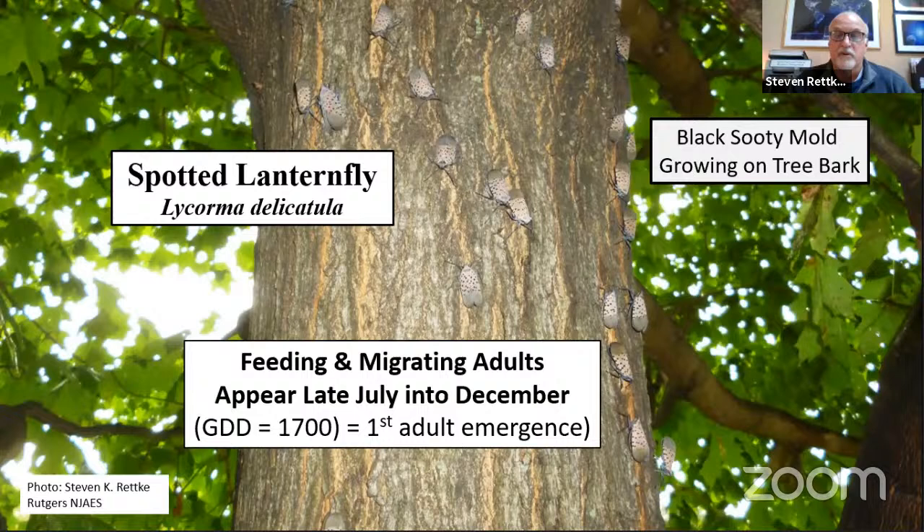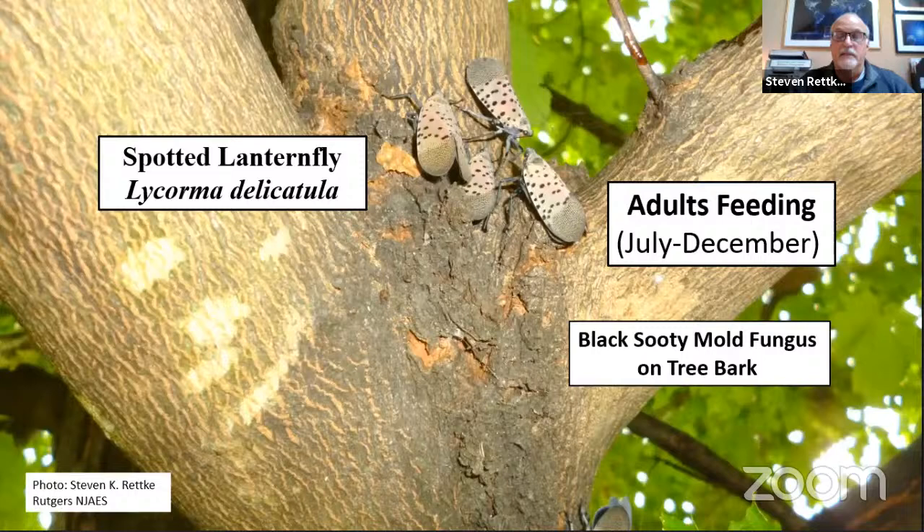As temperatures get colder, a hard freeze will kill almost all the adults, but they continue to lay eggs until then. The black sooty mold is visible on limbs where it grows — you can see the dark coloration on top of branches. This is a ubiquitous fungus; it's not truly pathogenic and doesn't infect the plant, but it blocks photosynthesis processes from developing and can kill smaller shrubs, grasses, and weeds. Adults feeding cause the honeydew to run down the bark, and the black sooty mold begins to grow in the honeydew.